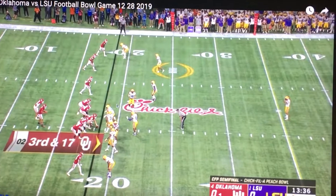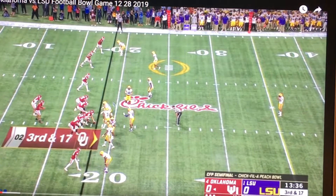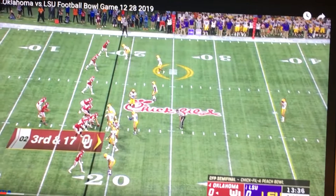It's a pass defense, obviously. Four receivers spread for Oklahoma. The only defensive lineman is where this arrow is — Lawrence. He's the defensive end right down here. As you can see, this guy, number three, that's Jacob Stevens.